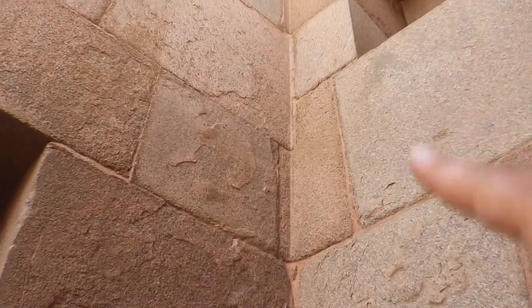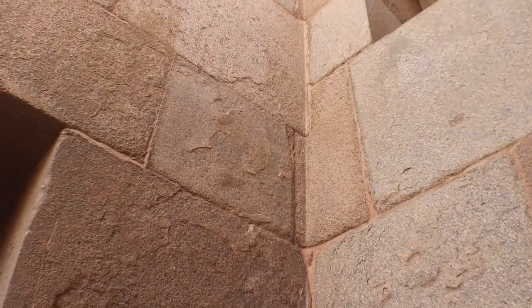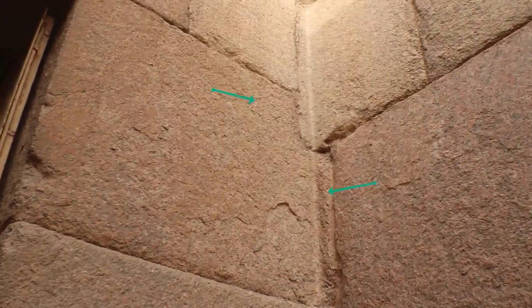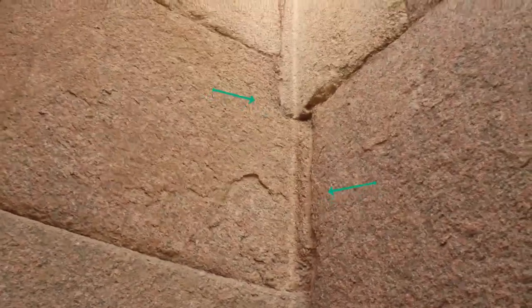I'm looking around until I identify something very familiar to me — which is this that you can see: it's like an interlocked stone or bent rock that goes into the next wall at quite an intersection. This is so familiar to me. Let's take a second look at this technique of construction.